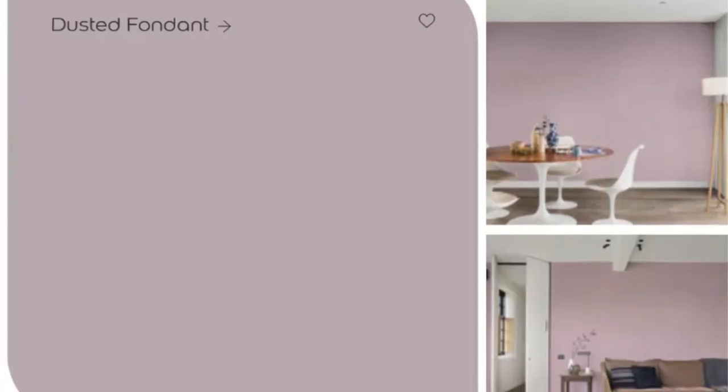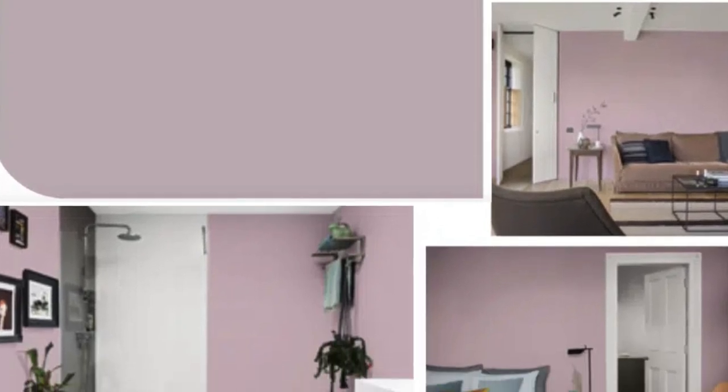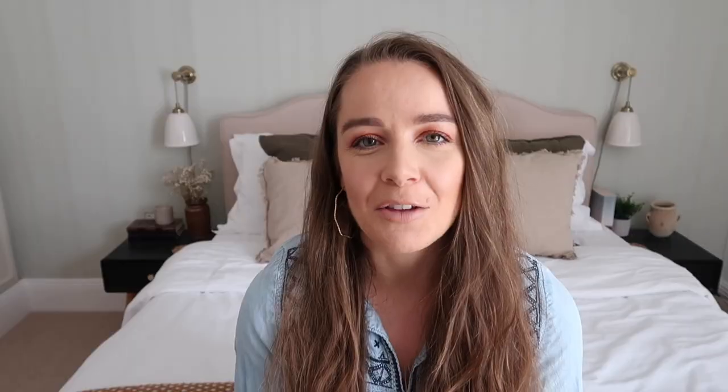Lilac definitely seems to be becoming the new pink in interiors, and Dusted Fondant is a really nice shade if you want to experiment with some lavender, lilac-y tones in your bedroom. I'm a really big fan of lilac — it's definitely not been to everyone's taste over the last few years and a lot of people find it quite antiquated, but it's coming back with a vengeance. It looks really good when paired with other soft pastels such as sage green and soft yellows. The key here is to layer with different colours — introduce throws, pillows and cushions to get that really cosy and inviting feel.